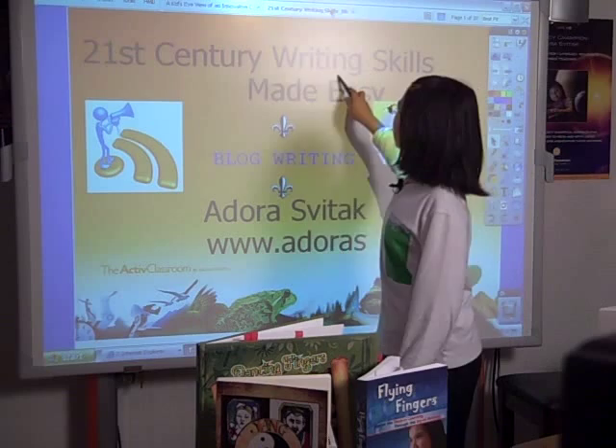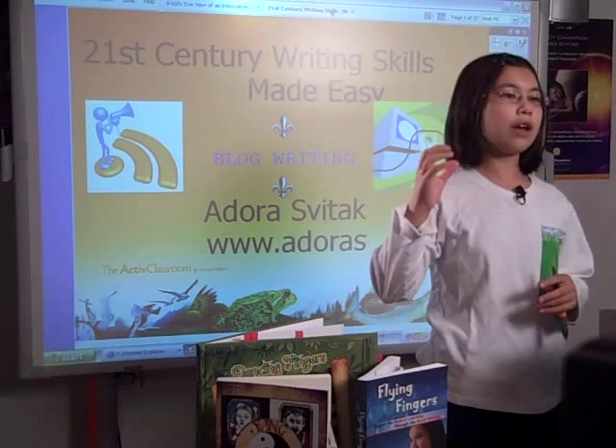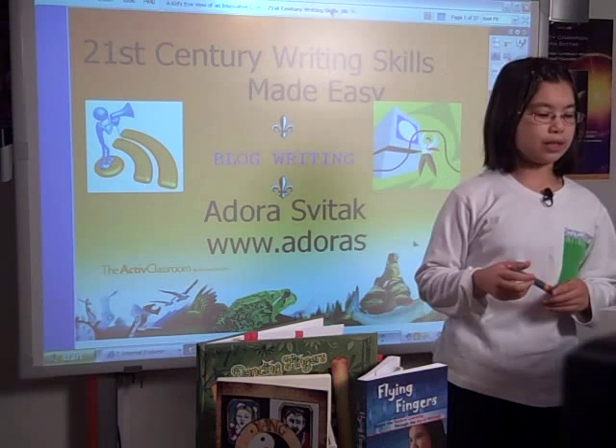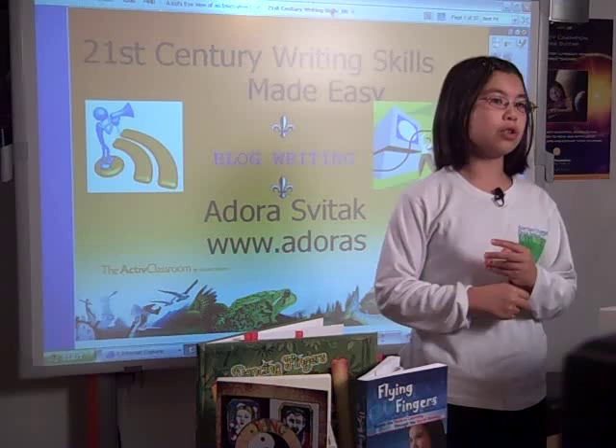We are in the 21st century, and students, when they go into the workplace — and I know that seems a little bit distant — but when they go into the workplace, they will be using new technologies like blogging, social networking, et cetera, in their work and in their future. And so schools can really do their part by preparing students to become the leaders of tomorrow using things like blogging, 21st century writing skills.